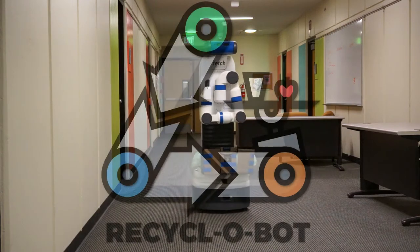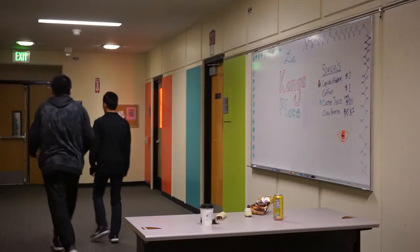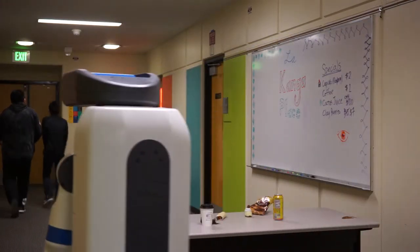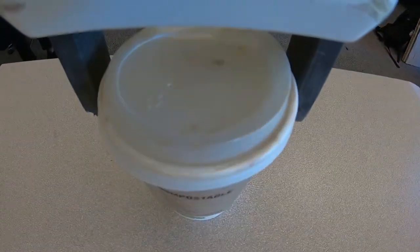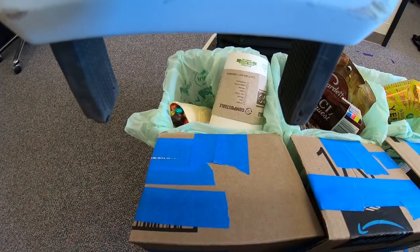That's what inspired us to design the RecycloBot. RecycloBot takes the inconvenience out of garbage sorting while increasing the accuracy of items being recycled, composted, or landfilled. This leaves tables clean, customers happy, and the environment safer.